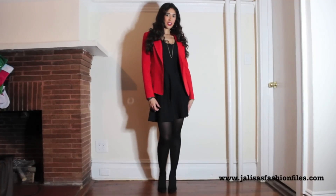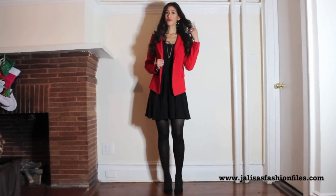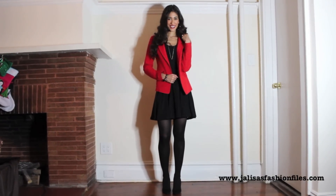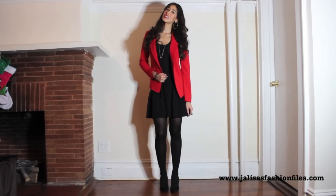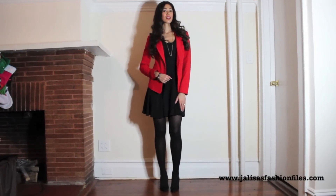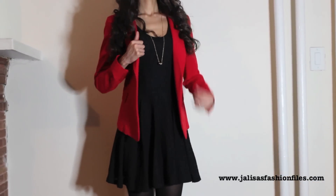If you have a little black dress you want to work with this holiday season — whether you're attending a Christmas party or a work office party — this would be great for that. It's very semi-casual, and you can get away with wearing this at a restaurant if you're going somewhere a little bit fancy. You're adding just the right touch of color with a festive colored blazer or a printed blazer to add interest and contrast to the look.